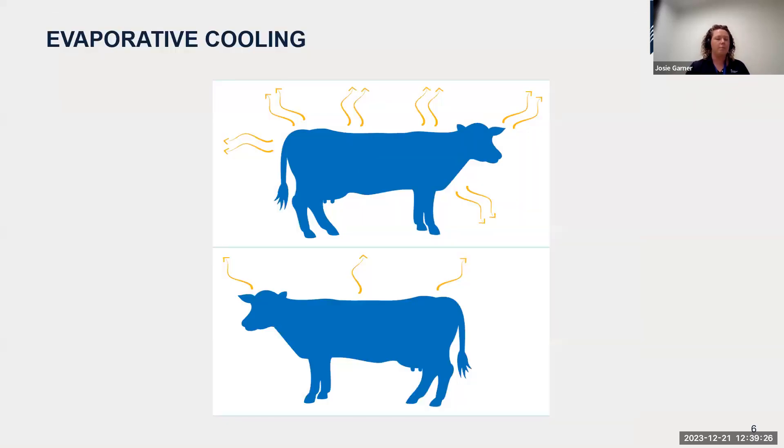Evaporative cooling becomes ineffective when air temperature and humidity increase. It works when there's a temperature and humidity gradient from the cow's skin surface to the air — lower humidity and lower temperature allow sweat to evaporate and transfer heat. When humidity increases, this evaporative cooling is much less effective.